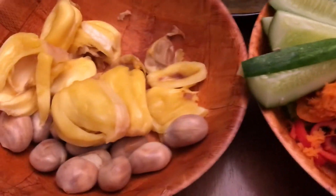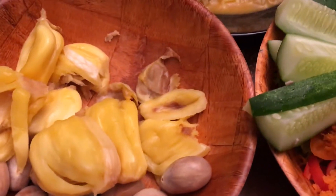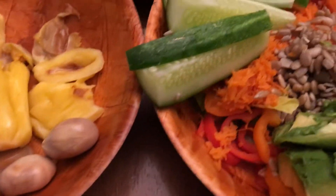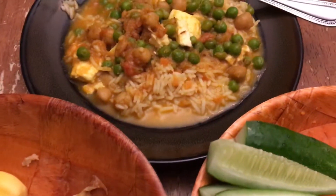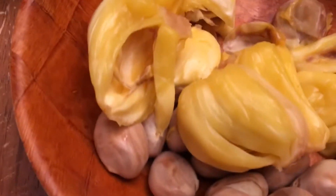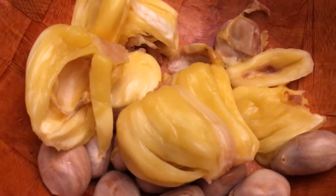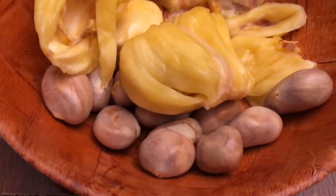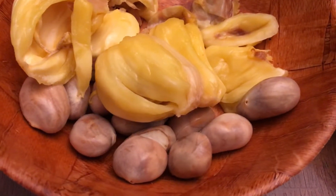Hello guys, welcome to the Daily Digestion channel. Welcome to my 'What I Eat in a Day' video. Today is a little bit of a heavier day — I went swimming and swam a lot of laps. I've already had my 10 ounces of green juice, and I did not do the protein smoothie tonight.